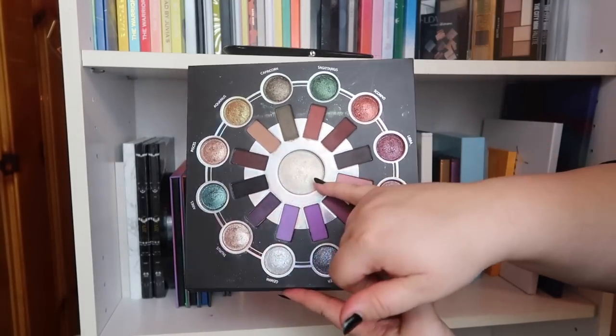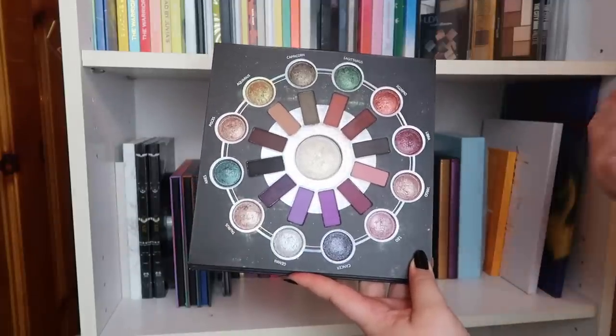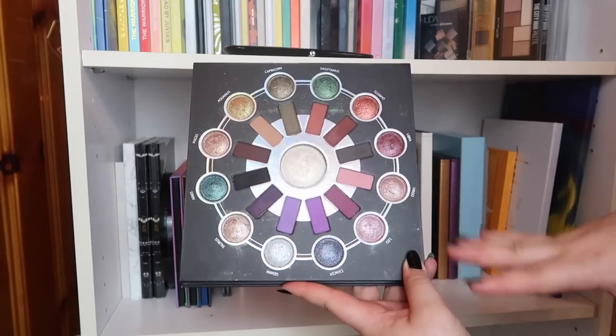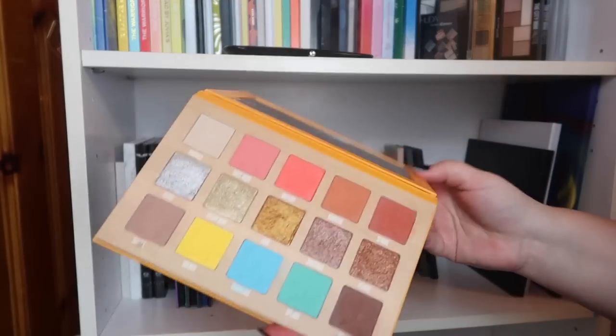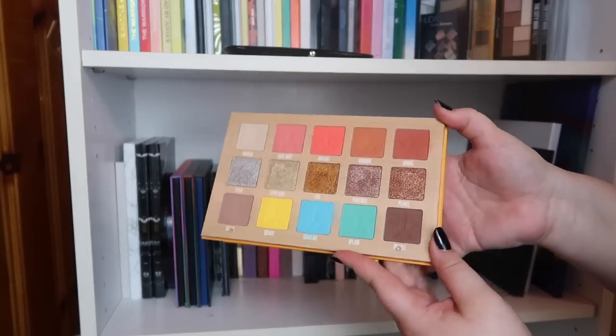Next we have my beloved BH Cosmetics Zodiac palette — I love this palette so much. One thing I don't like is the highlight in the center; it's not a great face highlight — it doesn't really blend out, it just sits on top — but I love the rest of this palette. Alright — this is the Jeffree Star Cosmetics Thirsty palette and I don't really like it and never reach for it, so I'm going to declutter this one.